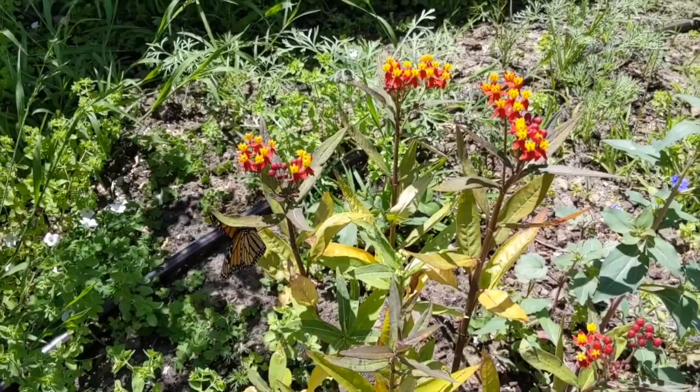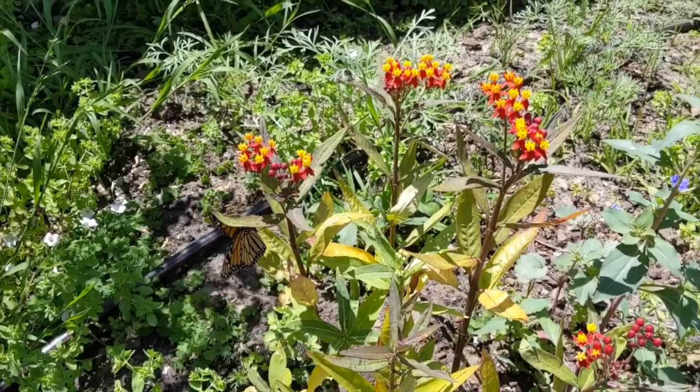Did you learn any new vocabulary words today? Or have more questions? Let us know in the comments below! See you next time on the farm!